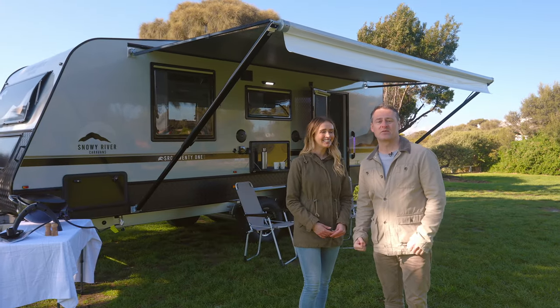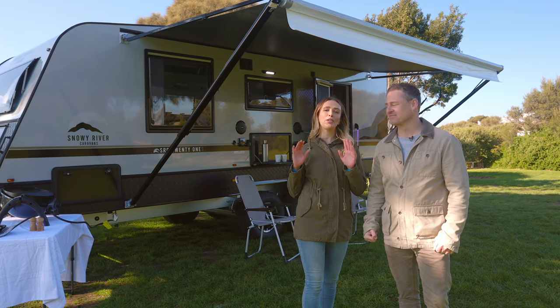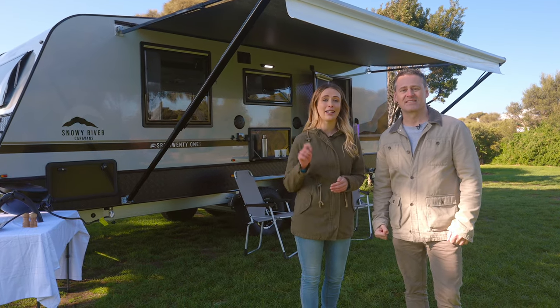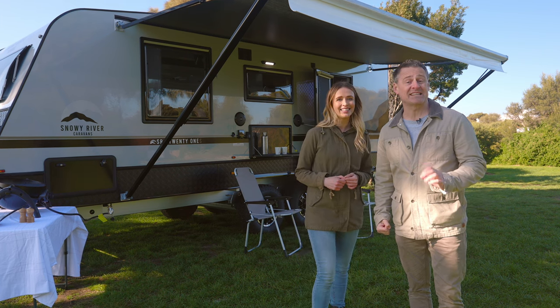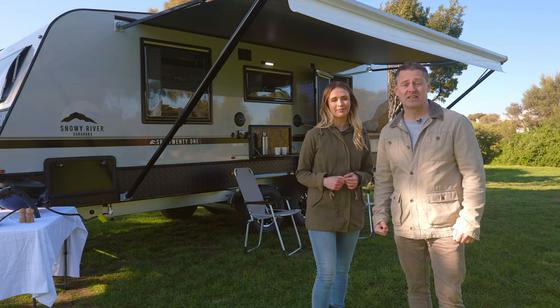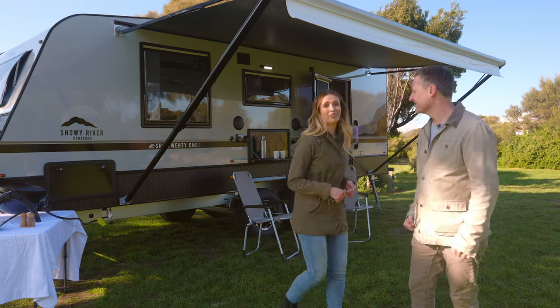Hi guys, Adam and Lara here today talking with you about the Snow River SRC21S. If you thought the SRC21S had everything that you could want, you'd be right. The SRC21S has high-end design and added features that you just don't find in many other caravans. Why don't you go and check it out inside? Follow me.